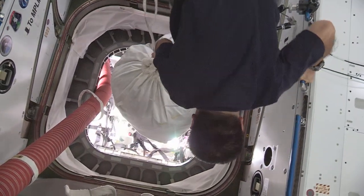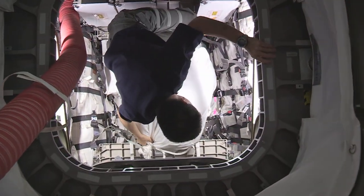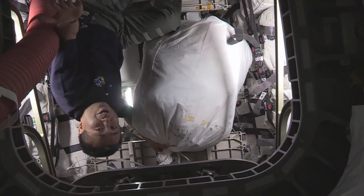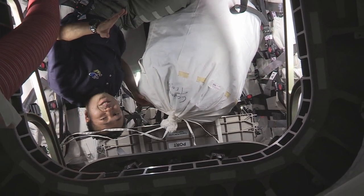This is the destination of the trash. It will burn up during the re-entry of the Cygnus spacecraft.